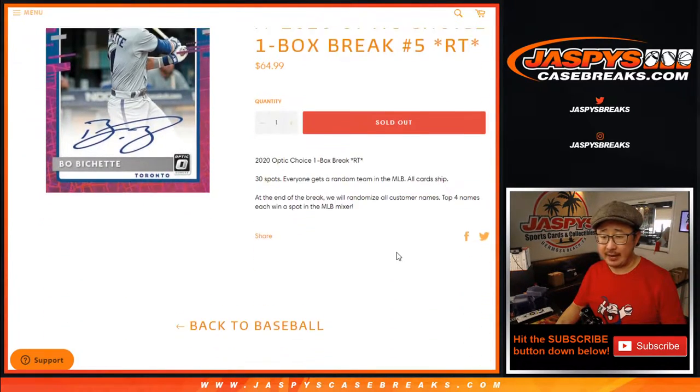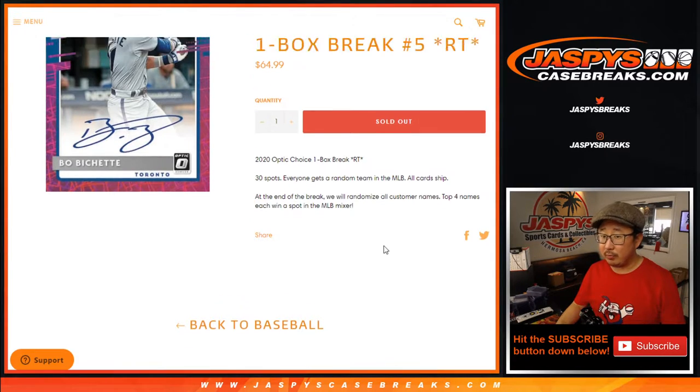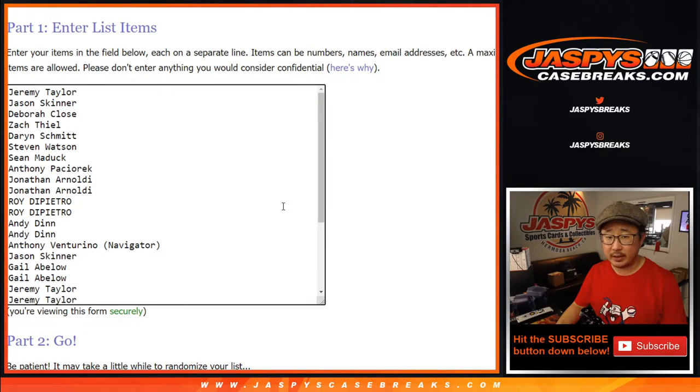One box random team break number five. We'll do the break itself first, and then at the end of the break we're going to re-randomize your names and the top four names get into that Jeter mixer — the 10 box spring training mixer featuring a Jeter giveaway. Check out the details on jazbeescasebreaks.com.